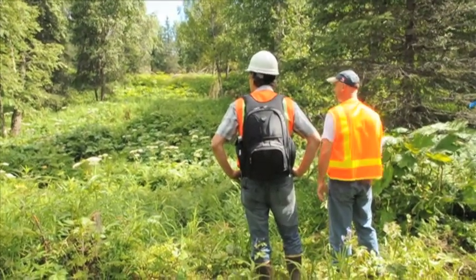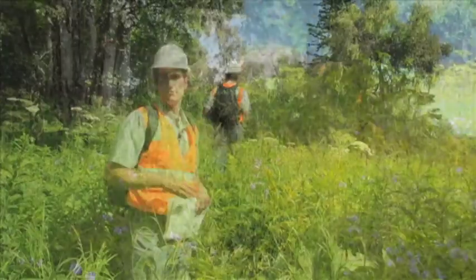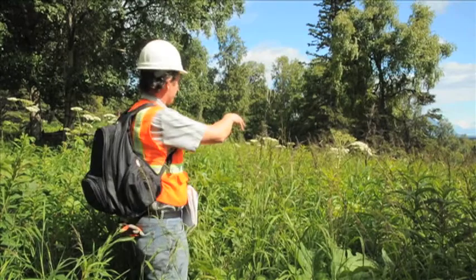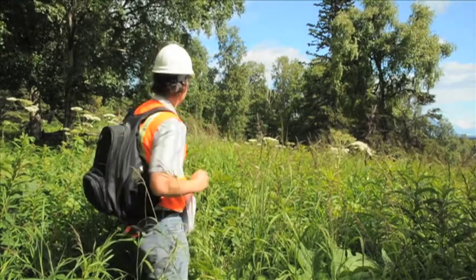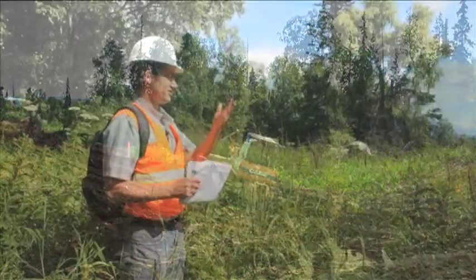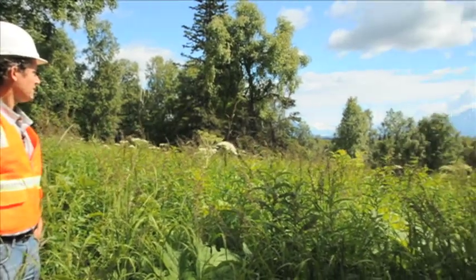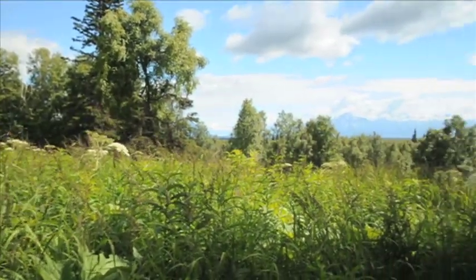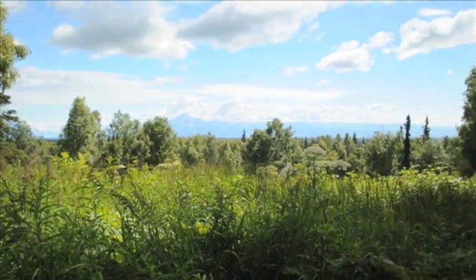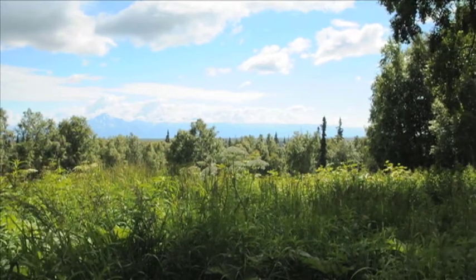Here we are on one of the three ski trail loops being constructed this summer. The trail will start up to the north, come down here along the edge of this ridge, meander through the trees, and head back up into the parking area. As you can see, there are nice views of Pioneer Ridge and Knik Glacier — especially open in the wintertime when the leaves come off. We're really looking forward to skiing this trail next winter.